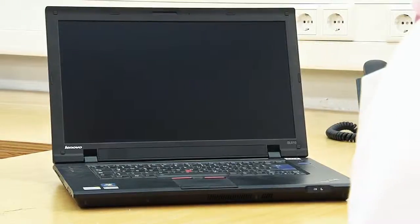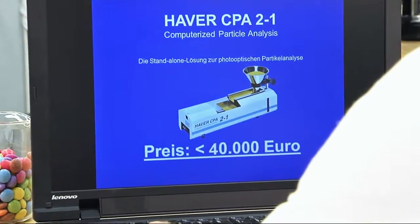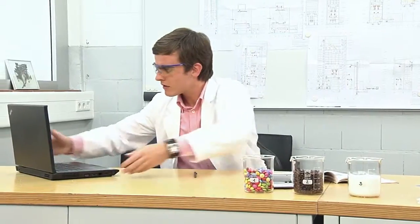Well, now there's good news. Hafer CPA 2-1, the compact laboratory instrument, offers precision computerized particle analysis at an attractive price.